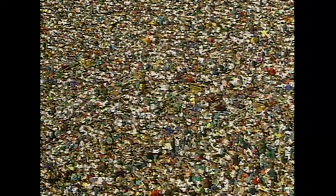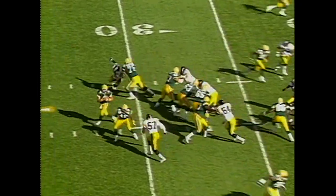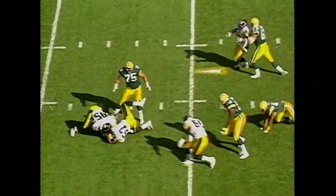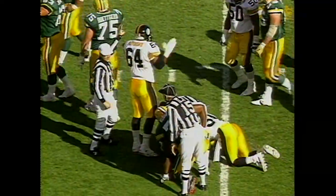Wilson with the tackle. How many times did you watch it on tape? 25 or 30. Fumble! Scramble for the ball — the Packers have it.